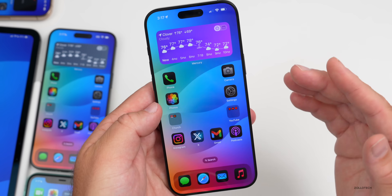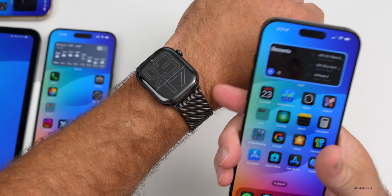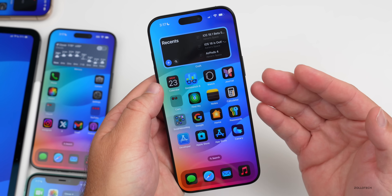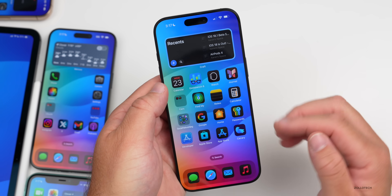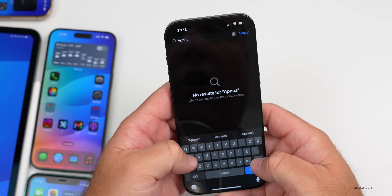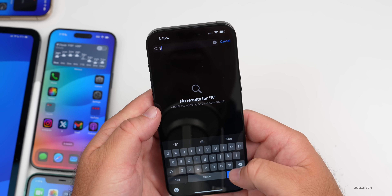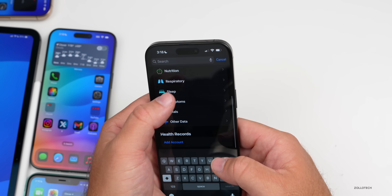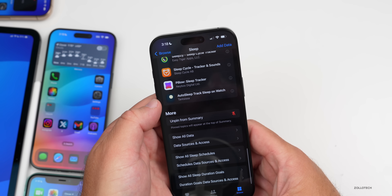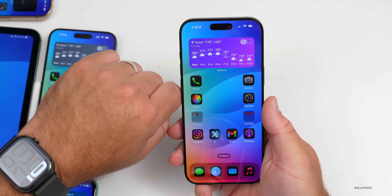There's also no sleep apnea detection yet in the Health app with iOS 18.1 betas. So if you have one of the latest Apple Watches like the Series 10, you won't benefit from that yet. Searching for 'apnea' or 'sleep' in the Health app doesn't show anything. I went into the sleep options and there's nothing there, so hopefully they'll add this in a future version.